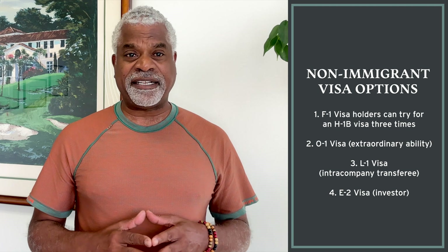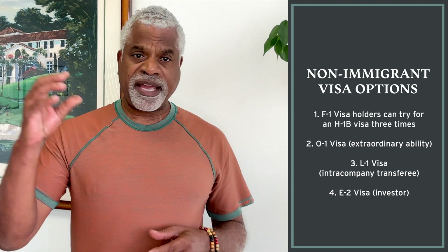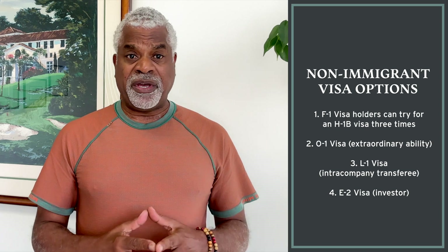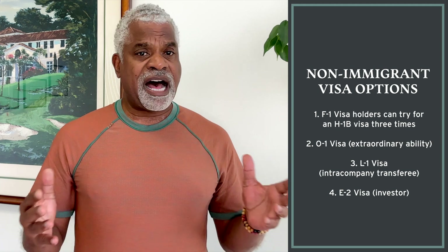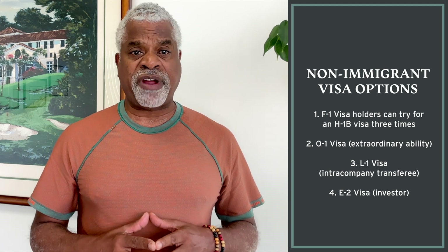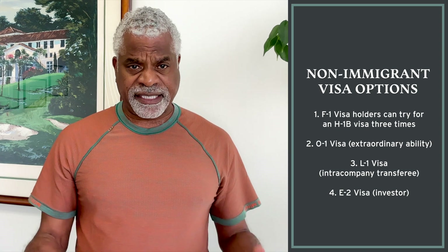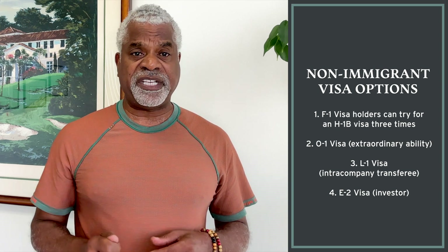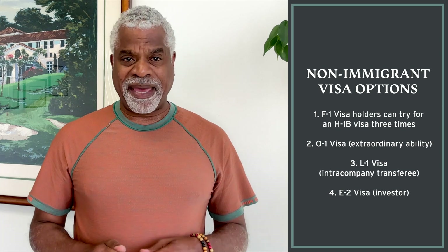I've had clients on the second or third try actually get the H-1B. There's an O-1 visa for extraordinary ability in science and business — if you're in a STEM field, you might qualify. There's an L-1 visa if you're an intra-company transferee from a foreign company and want to be transferred to the U.S. working in STEM. There's also an E-2 investor visa — if you're coming to invest in STEM fields and technology, E-2 may be the way to go.